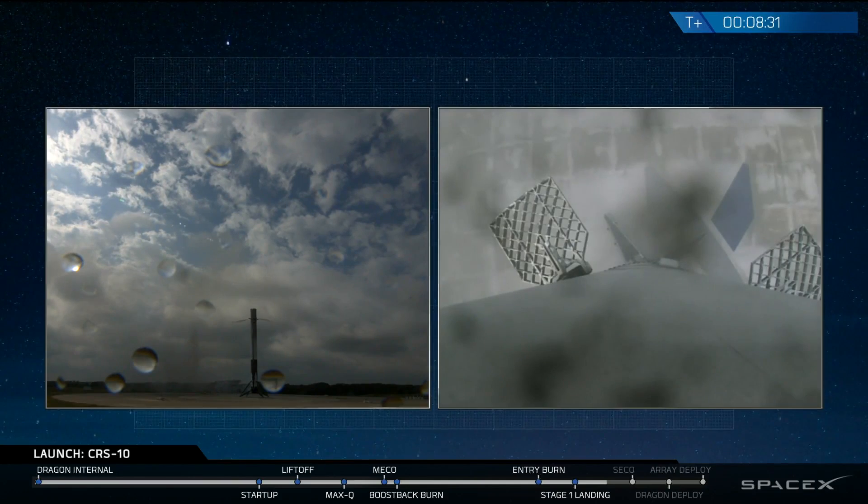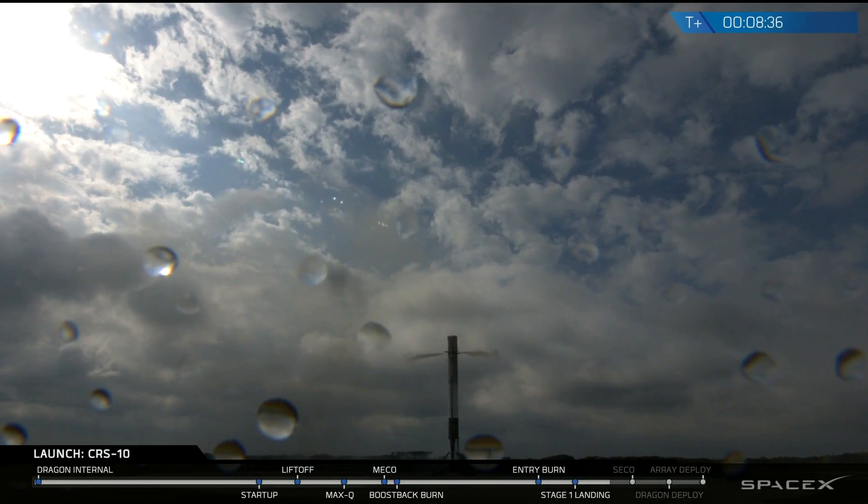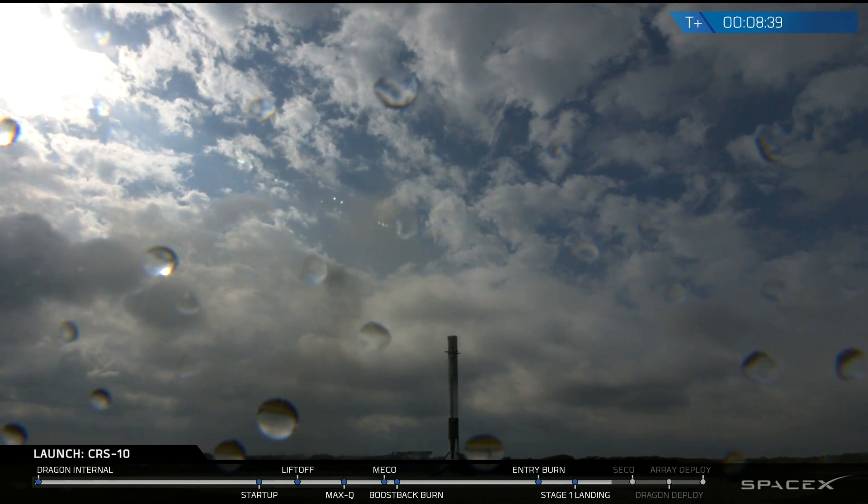It looks like the clouds are just beginning to break there, making for a pretty picture-perfect landing. No video from the ground like we expected earlier, but we did get great video all the way down.